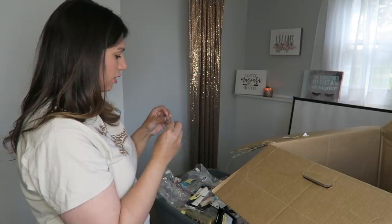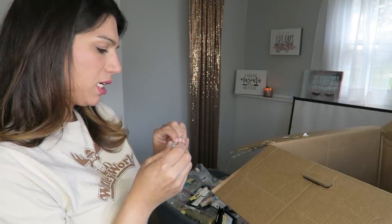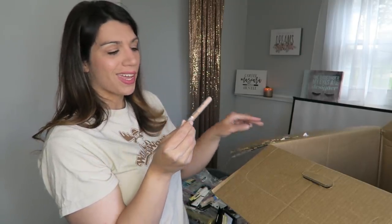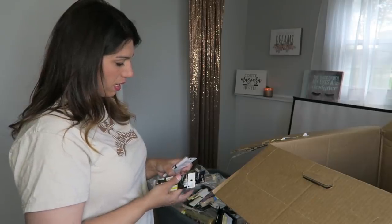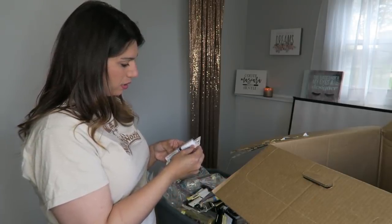A couple more fair concealers. L'Oreal Dream Lumi Touché Highlighting Concealer — I love it. Some more Hair Food Dry Shampoo. A couple more eyeliners we've already seen. Another eyeshadow primer. Let me get you over here so you can see what's left in the box — so you see what I'm working with.